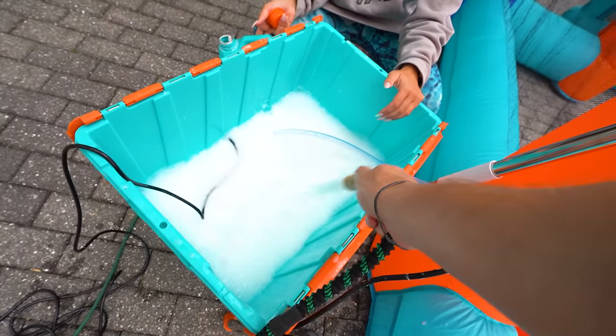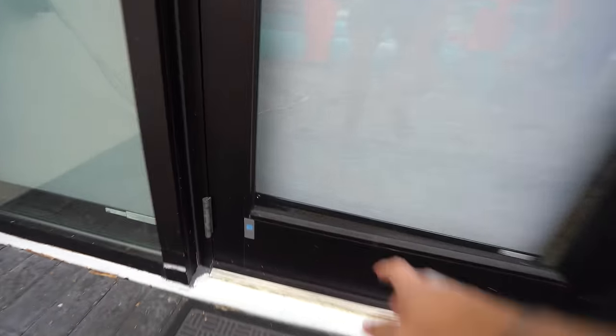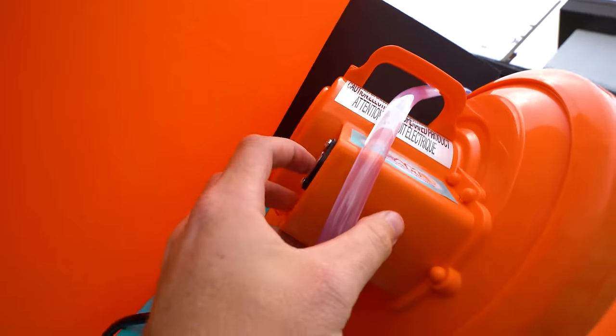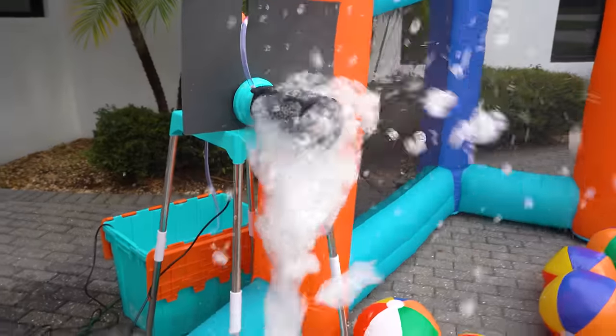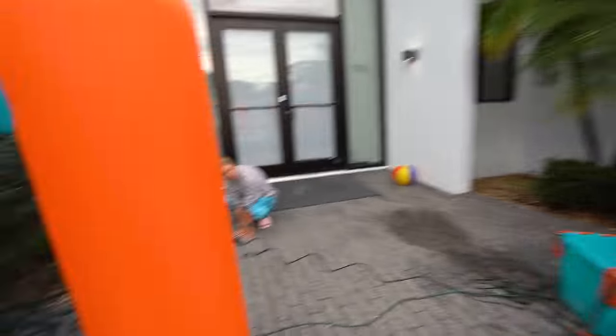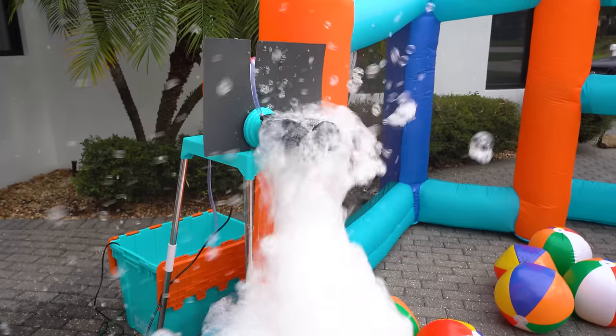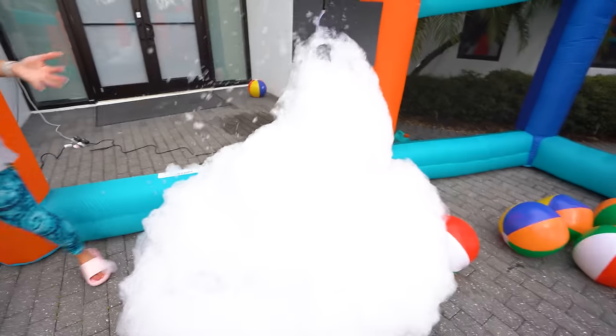Oh my goodness, this is the best bubble thing we've ever done. No peeking — she's gonna blow the surprise. So we've got all three set up. Let's just test the one. You can see the pump is sending the soap in through here. When we flip this on and add some air to the mix — oh my goodness. I did not expect it to be that much. He's gonna lose his mind. This is a lot. This is amazing.